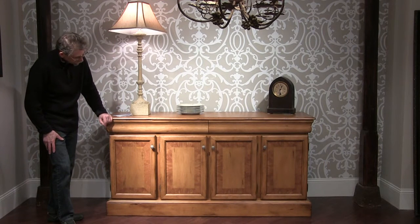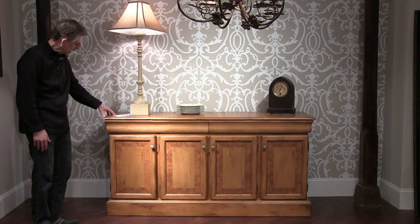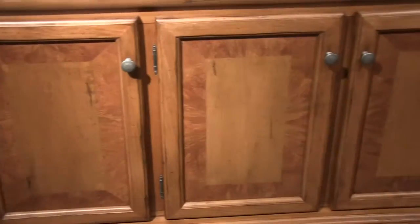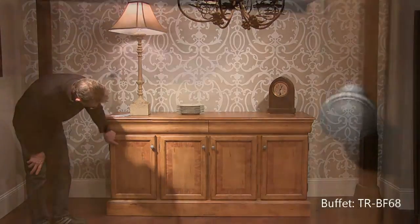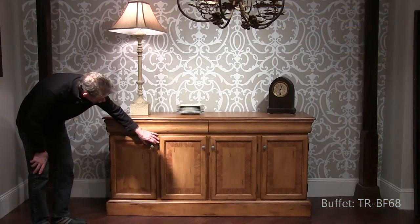Look at this beautiful 68 inch buffet in Heritage Rye. I want to point out the use of ash burl in the perimeter of the door here, and the pewter hardware and the detail in the hinges.